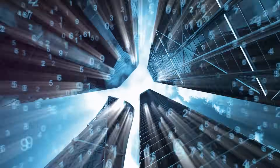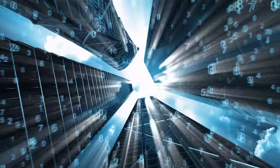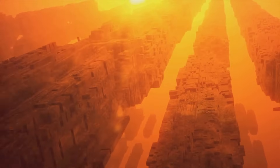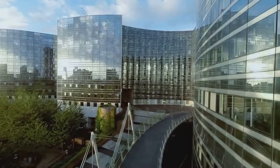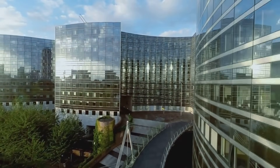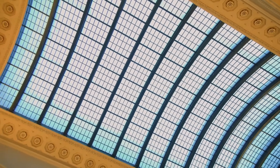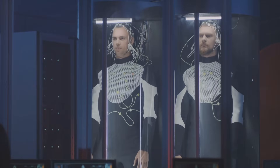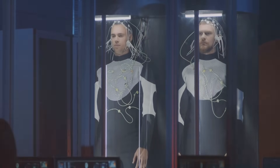While quantum stealth technology is often associated with military applications — imagine tanks that disappear into their surroundings or jets invisible to the naked eye — the possibilities extend far beyond the battlefield. In architecture, for instance, buildings could be designed to blend into their environment, reducing visual impact in urban settings. Transparent or nearly invisible structures could open up new possibilities in city planning, and museums could feature hidden exhibits that appear only when activated by special lighting.